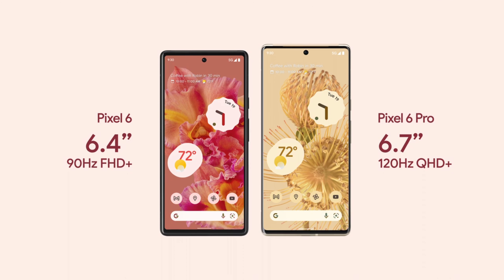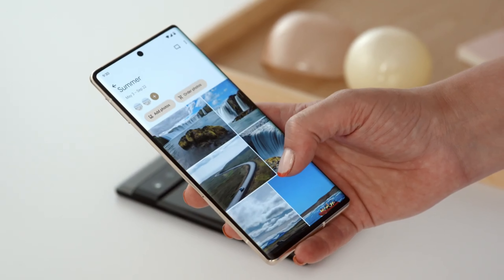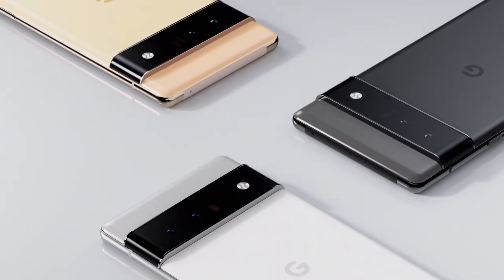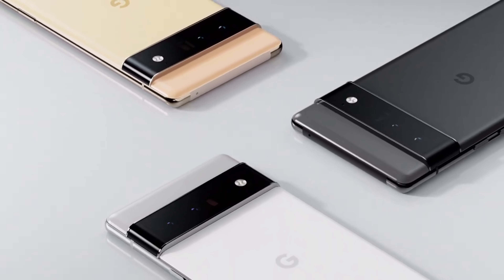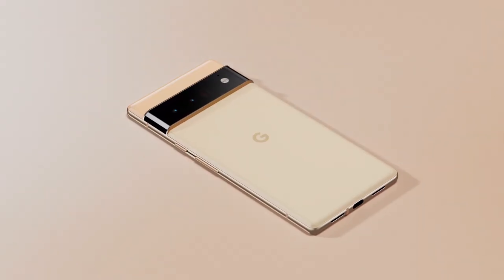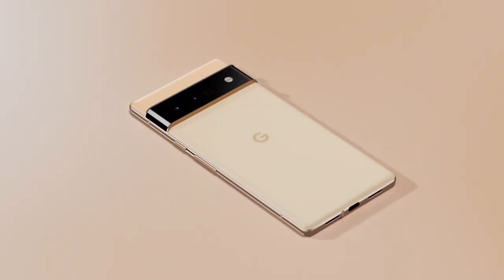The display is actually impressive — LTPO AMOLED 120Hz that can go down to 10Hz, which is an adaptive refresh rate that saves more battery life. It also has HDR10 Plus certified display support, 6.71 inches with 1440p resolution, specifically 1440 by 3120, which is pretty great.